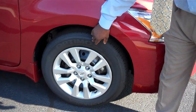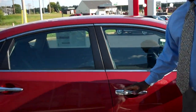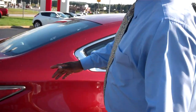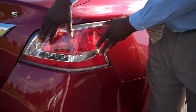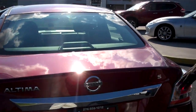Sixteen inch steel wheels with full cover. Notice the beautiful door handles in chrome, which kind of accents this Cayenne Red. Notice also the taillights here — the nice aerodynamic design and how it adds a nice feature to the vehicle. Notice the chrome here.